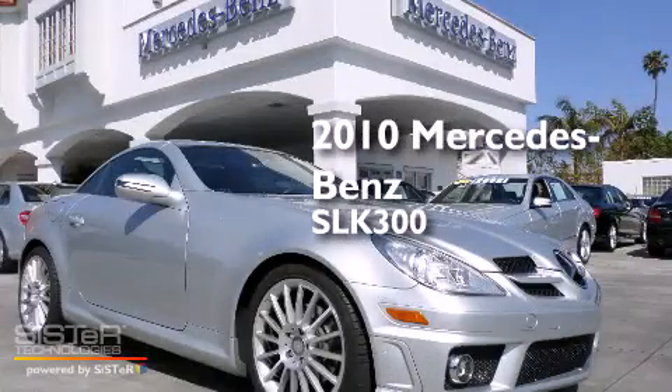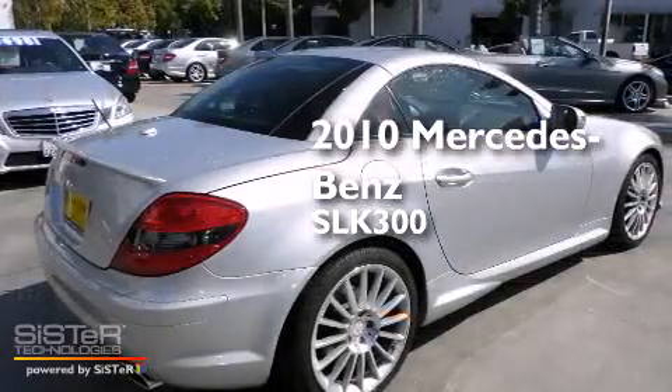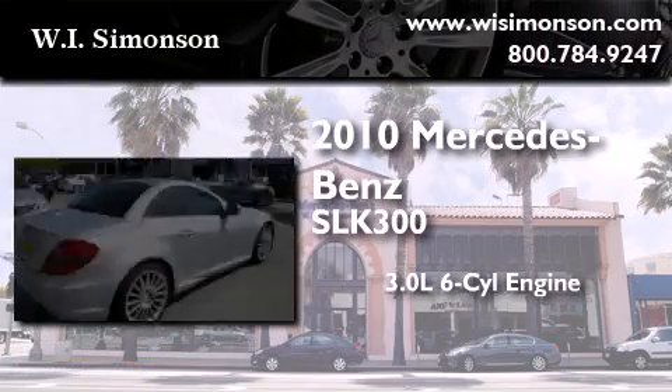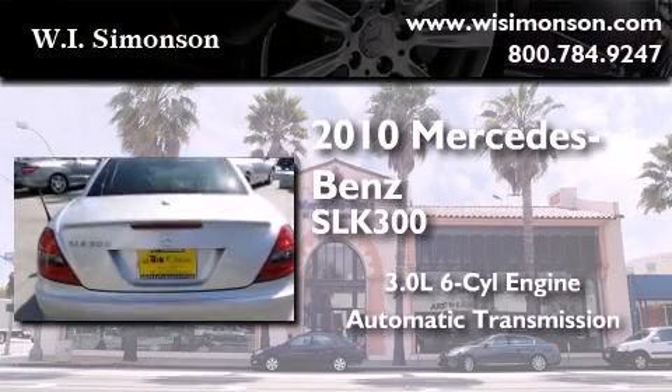This is a certified pre-owned 2010 Mercedes-Benz SLK 300. It has a 3.0-liter six-cylinder engine and an automatic transmission.